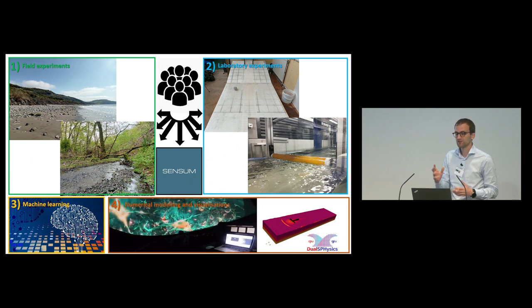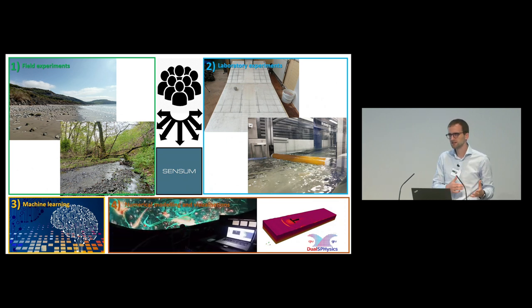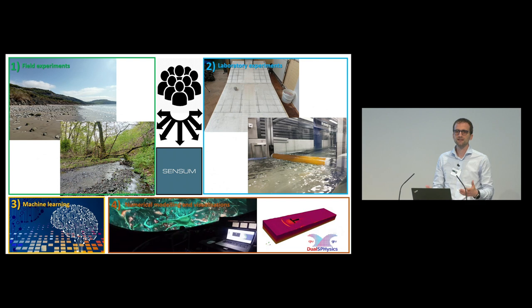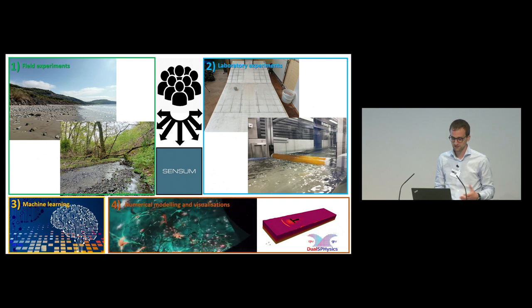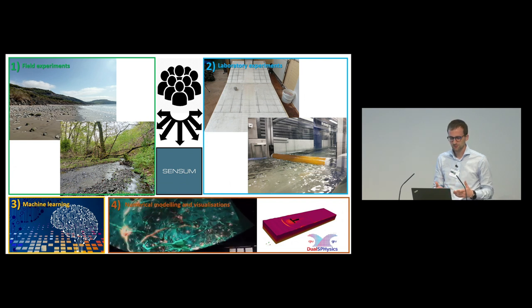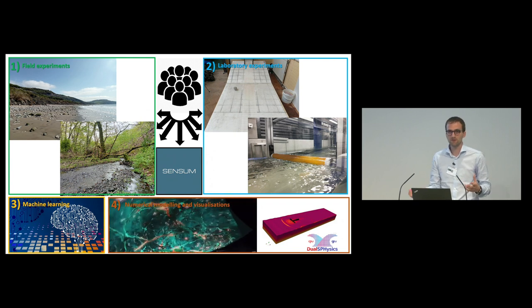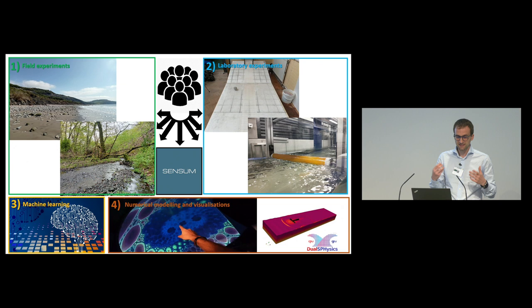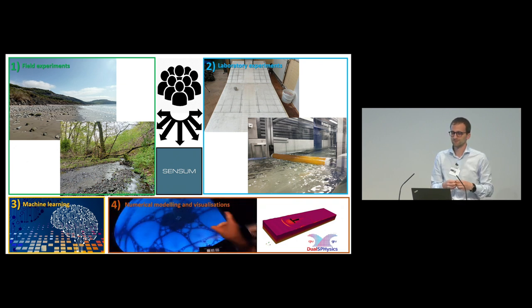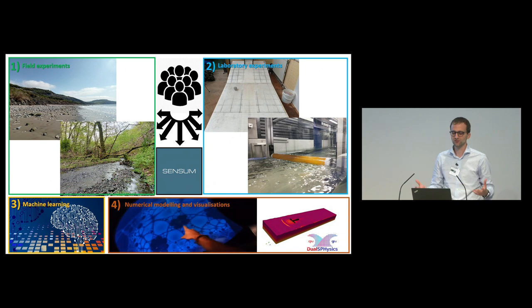The last part of Sensum was to design visualizations — physically-based and game design visualizations — to improve our communications on landslides and flood hazards. For this part, we also developed a web interface to see the data coming through from the sensors, and to explore whether this data could serve as a foundation for some sort of early warning system.